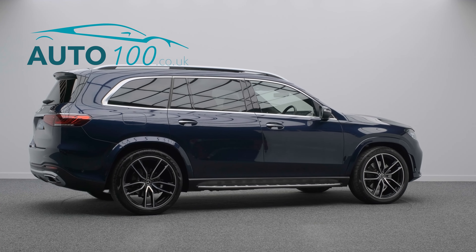Further features include steer assist and adaptive cruise control, air balance package, heated steering wheel, and 360-degree camera with front and rear parking sensors, and so much more.